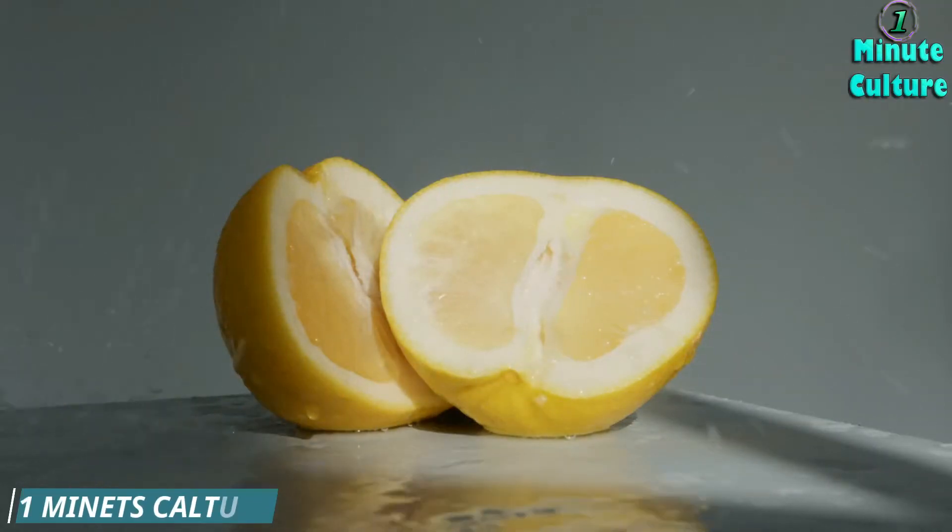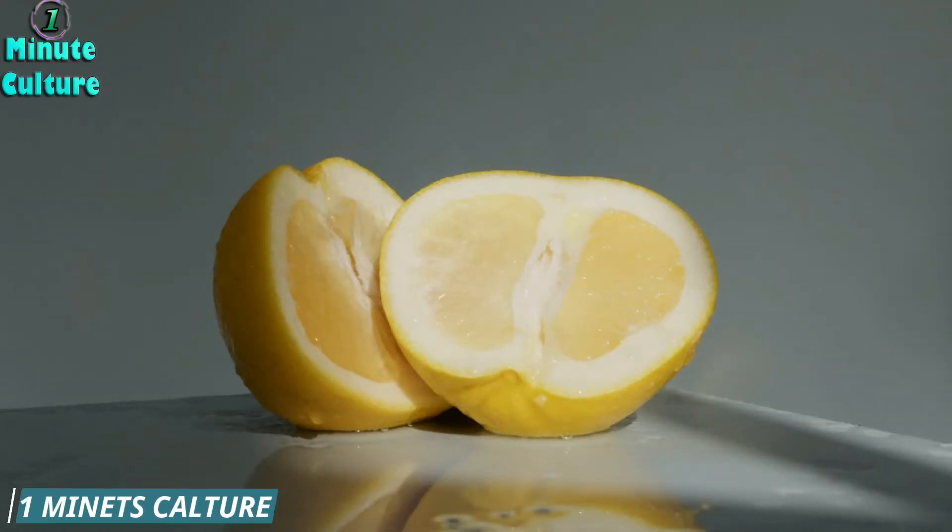Toenail fungus is a very common occurrence. Its symptoms include yellowing, inflammation, and crumbling of the nail.